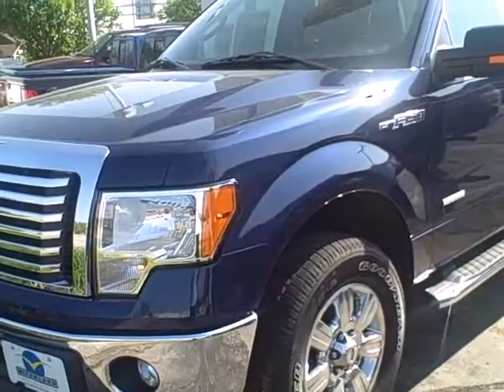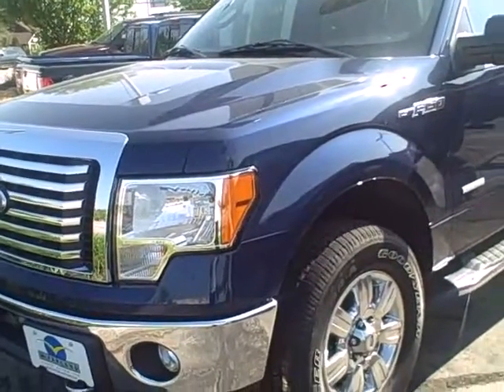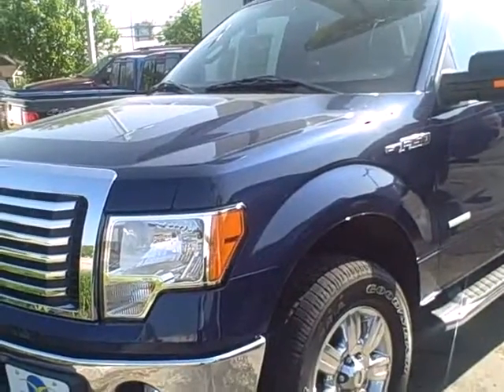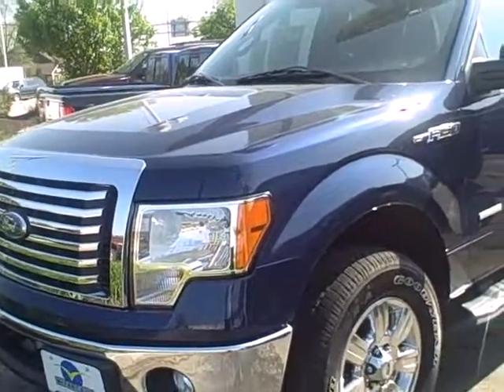Feel free to give me a call with any questions. The number you can reach us at is 603-772-5953. Again, my name is Katie — I'm the internet manager here at McCormick Ford's Internet Division. Have a great day, Sam. I look forward to talking to you soon.